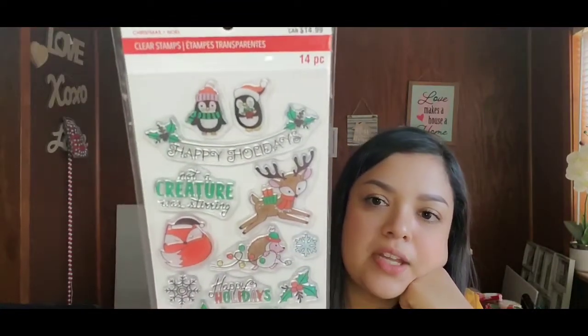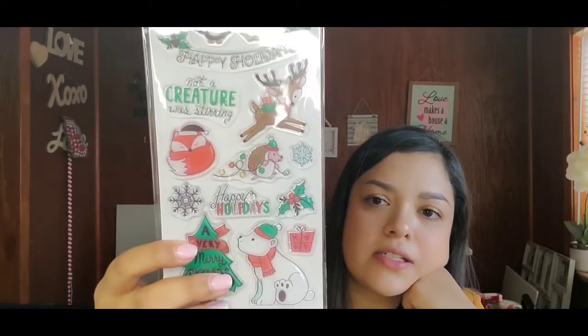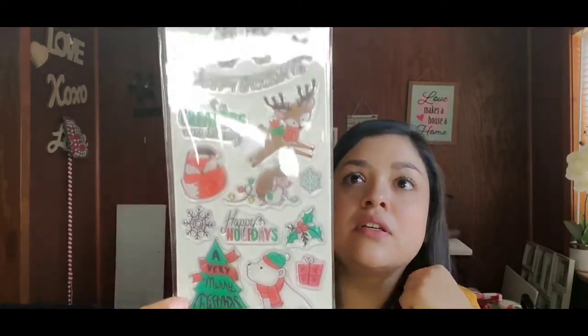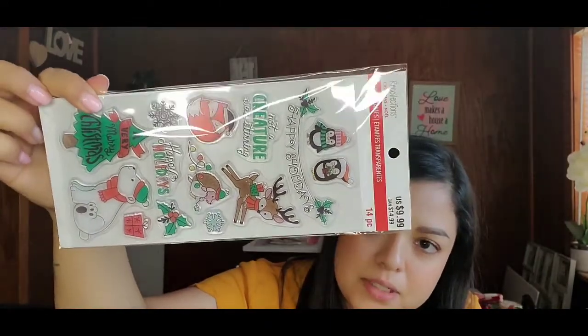Next I got these clear stamps — originally $10.99, a 14-piece set with penguins, 'Happy Holidays,' a deer, a fox, and other cute little things. You need a clear stamp block and ink pads to use them, which I don't have, but if I get into it I'll grab those — or I can gift them to someone who does stamping.